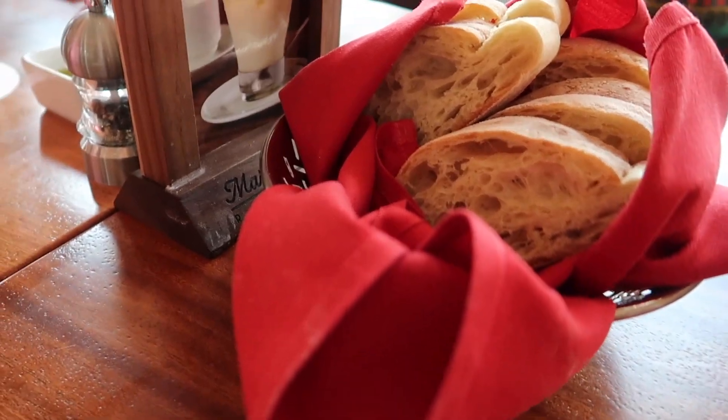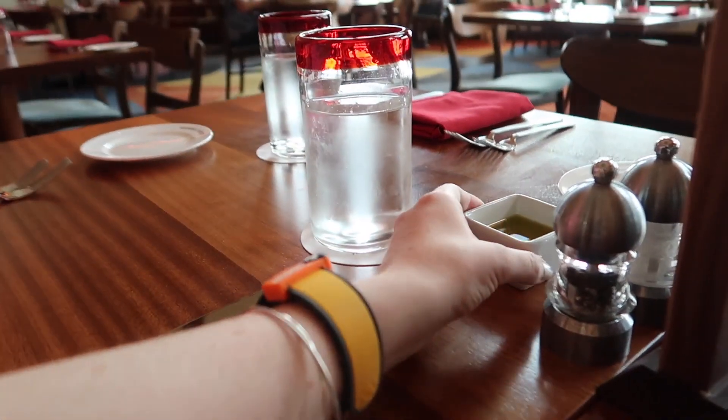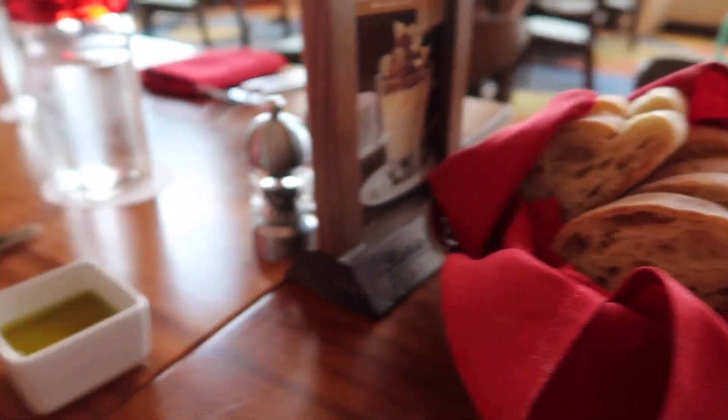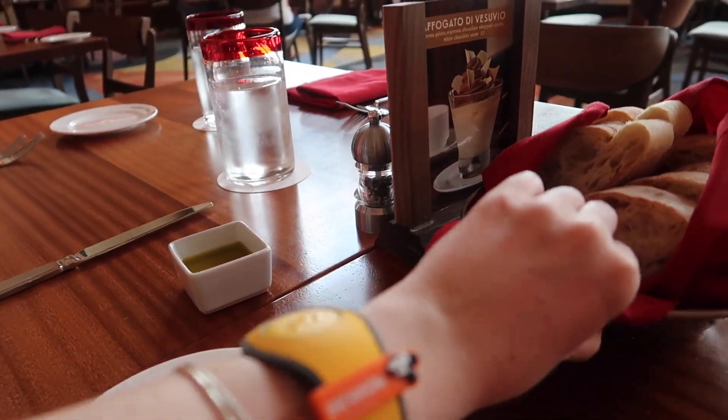They just brought us out the bread. It looks really good. And then what did they give us over here? It looks like olive oil. I love dipping warm bread in olive oil. Let's go in on this right now.